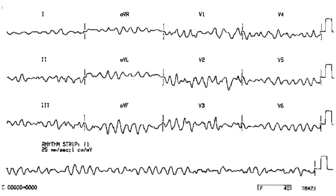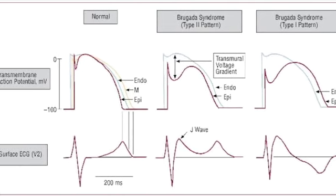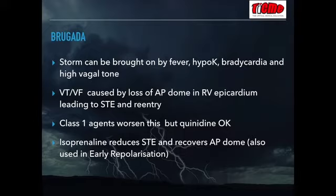In polymorphic VT or VF due to Brugada syndrome, an electrical storm can be brought on by fever, hypokalemia, bradycardia, and high vagal tone. Electrophysiologically, the VF/VT is caused by loss of the action potential dome in the right ventricular epicardium, leading to the ST elevation pattern in right ventricular precordial leads and re-entry. Class 1 agents can worsen this — hence the flecainide stimulation test for diagnosis — but some patients are treated successfully with quinidine. The treatment for electrical storm in Brugada is isoprenaline, because it reduces the ST elevation and recovers the action potential dome. This is also the mechanism for why isoprenaline can help in VF due to early repolarization syndrome.